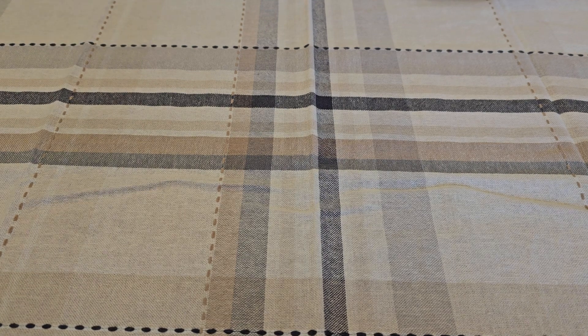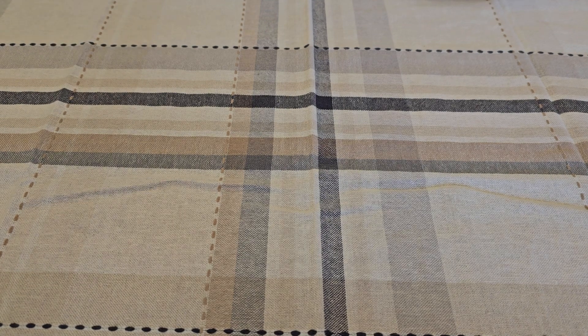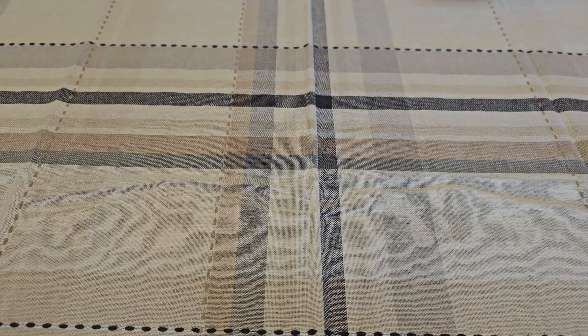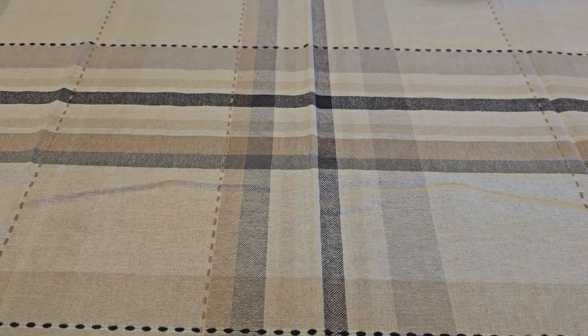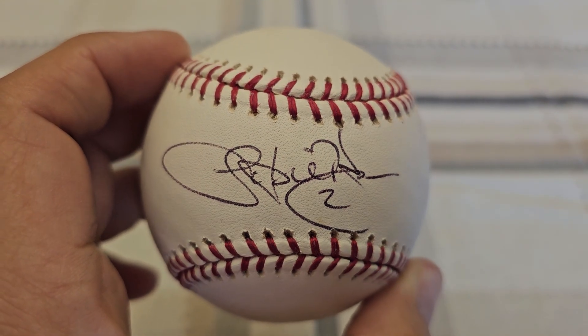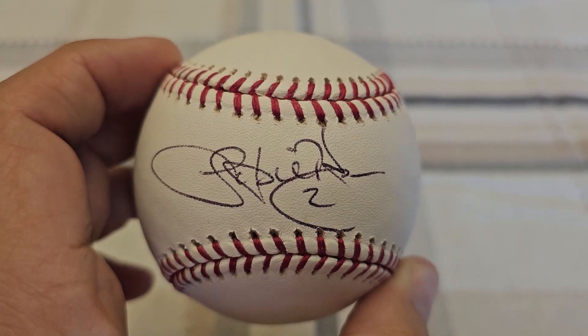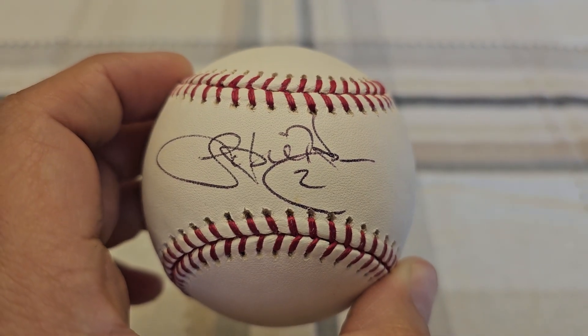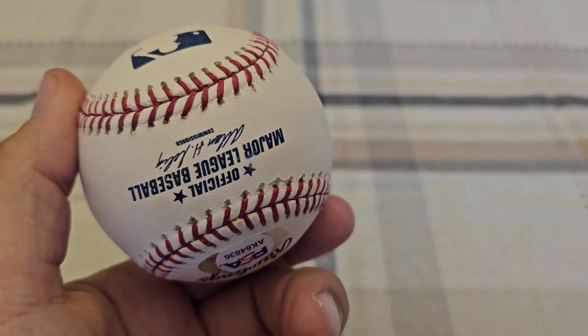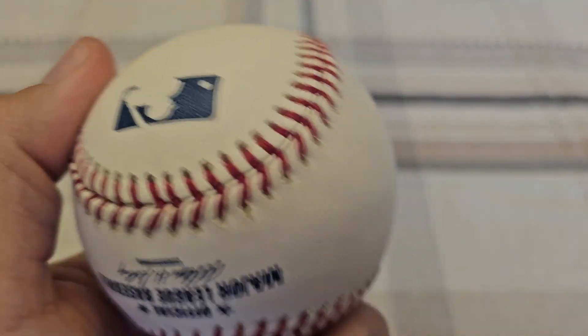Starting out with a pristine auction win — good PSA DNA. Let's take it out here. Can you remember who it is? I think they had it listed wrong. I think he's a coach somewhere, played the majors for a little bit and then coached maybe. But it was like five bucks and I was like, for five bucks I could play baseball with this.